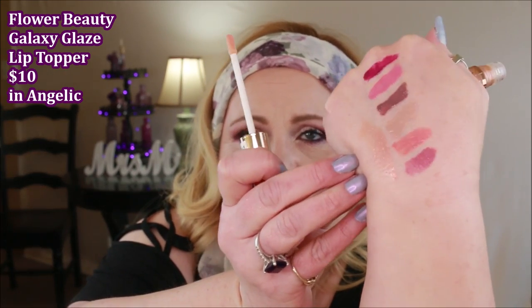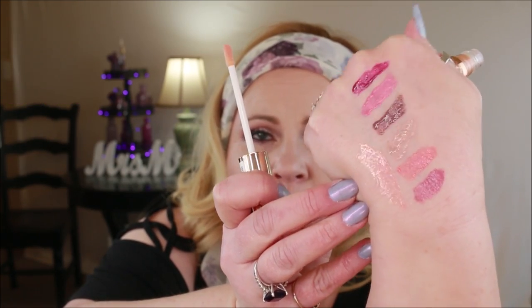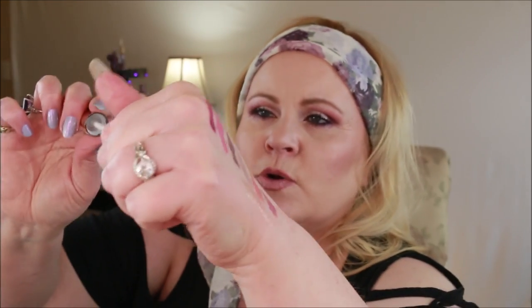This is the Flower Beauty Lip Topper. I thought it was a really pretty color — I thought it was more pink but it's a little more on the orangey side. On top of another gloss or lipstick though, I just think this would be so pretty.